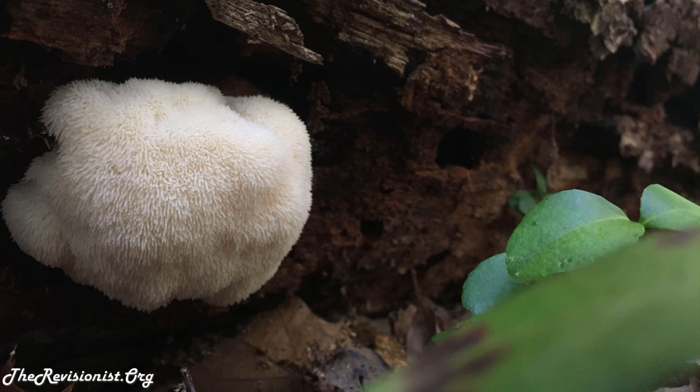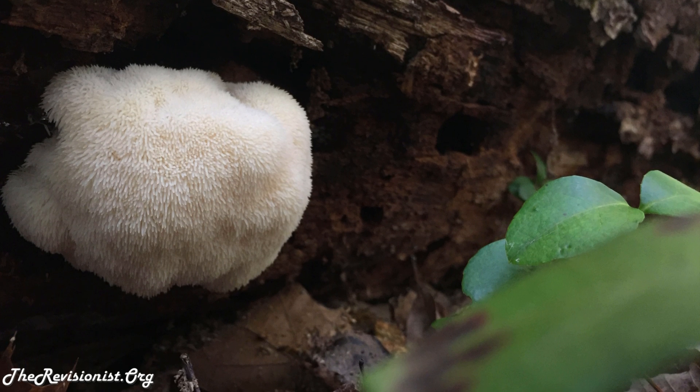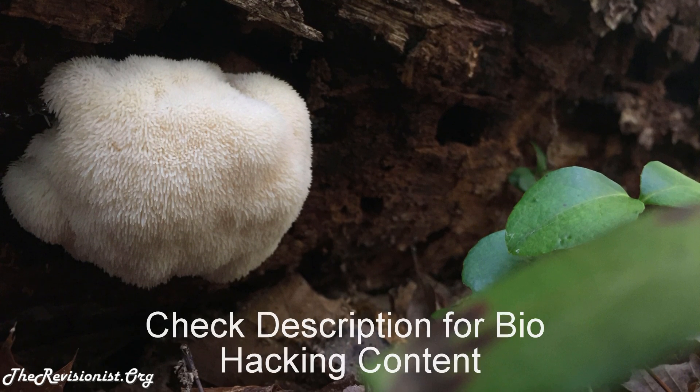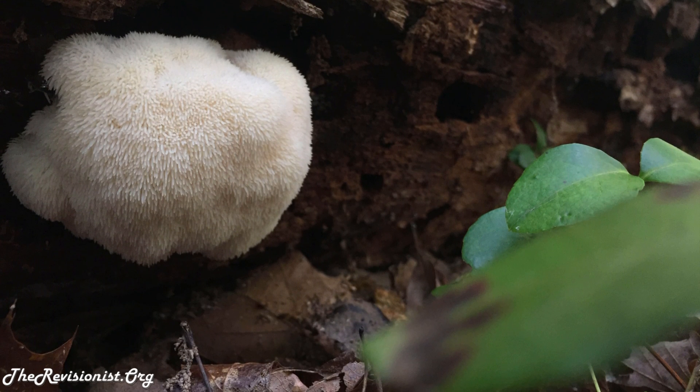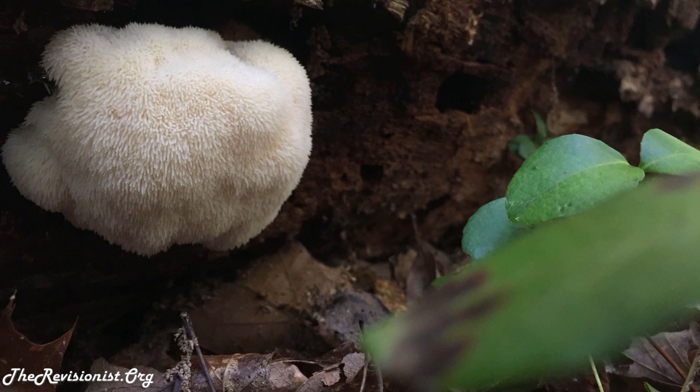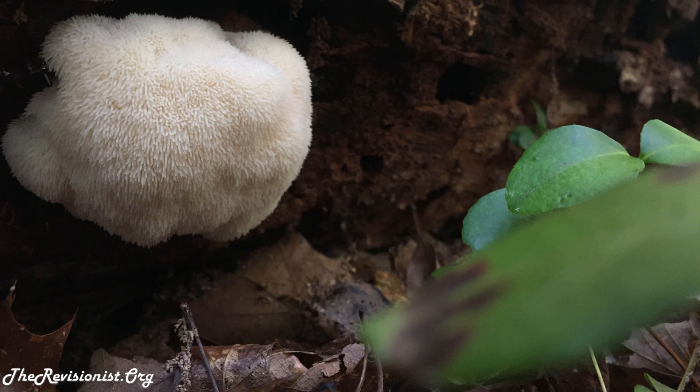Lion's mane is also known as Heresium erinaceus in Latin, Yamabushitake in Japanese, and the monkey's head in China. The mushroom looks like a clump of a lion's mane, or someone's beard hair, except that the individual threads or spines are thicker than a strand of hair. Also, the mushroom is a pearly white color.